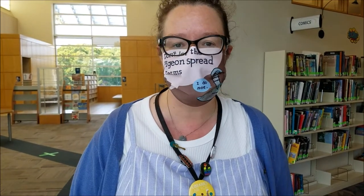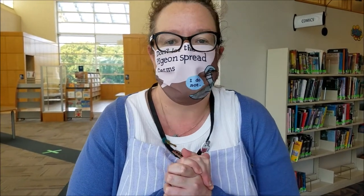Hi friends! Welcome to the Herrick District Library. I'm so excited you're here today. Let's go on a tour together.